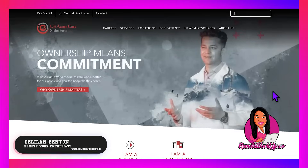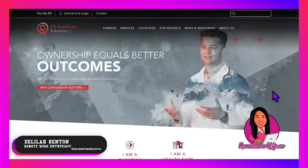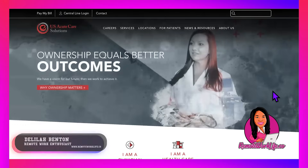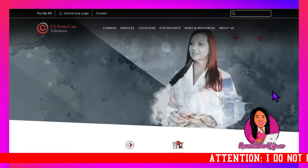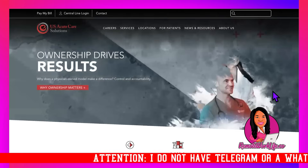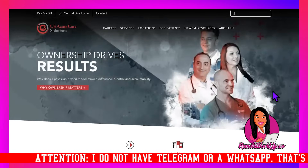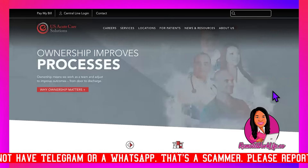Hey, it's your favorite remote work enthusiast Delilah. I hope everybody had a wonderful weekend and you guys are ready to get your work week started. What better way than to have a bunch of hot leads you can apply to? We're making some moves on this marvelous Monday — I have several hot leads and I'm sure you're going to see something you want to apply to.